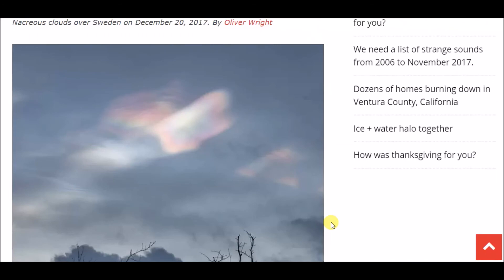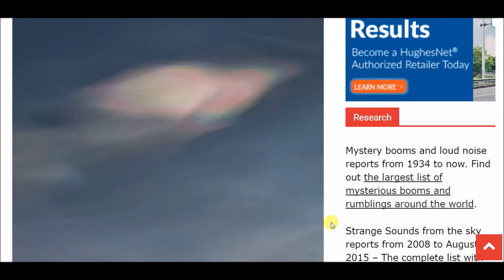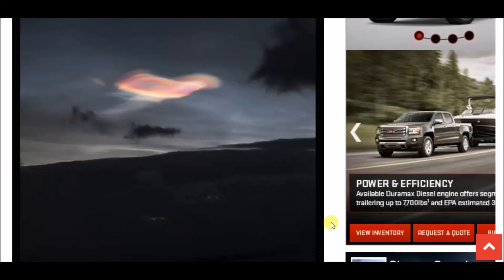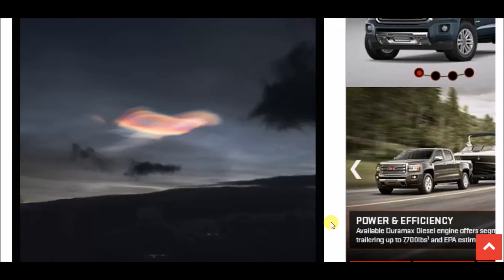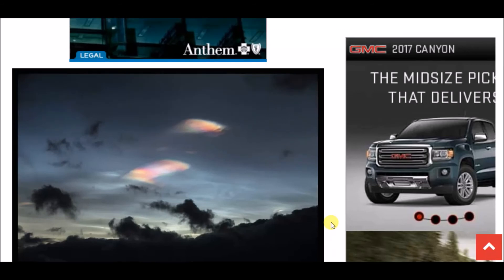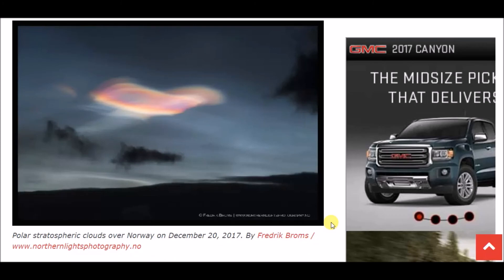I think it's somewhat rare, though I could be wrong. I wanted to share these photos with you — I thought it was a really cool article, so hopefully you enjoy it. Maybe you can explain it to me: do you believe what they're saying is the true explanation, or do you have another explanation for what these iridescent polar stratospheric clouds could possibly be? Thanks for watching and supporting the channel — we're growing every day. Be sure to share, like, subscribe, and comment down below. Hope you have a great day.